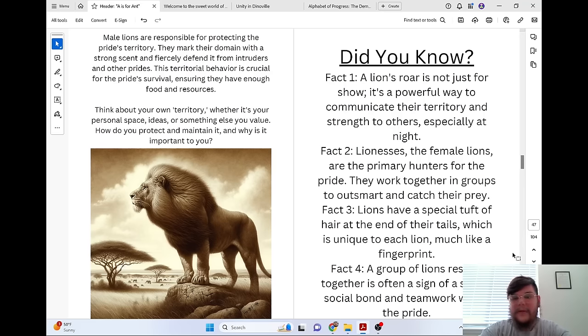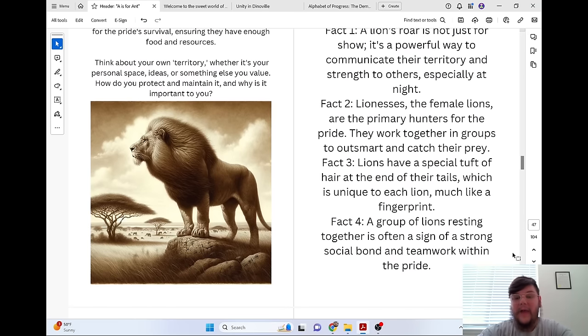Did you know a lion's roar is not just for show? It's a powerful way to communicate their territory and strength to others, especially at night. Lionesses, the female lions, are the primary hunters for the pride — they work together in groups to outsmart and catch their prey. Lions have a special tuft of hair at the end of their tails, which is unique to each lion, much like a fingerprint. A group of lions resting together is often a sign of a strong social bond and teamwork within the pride.